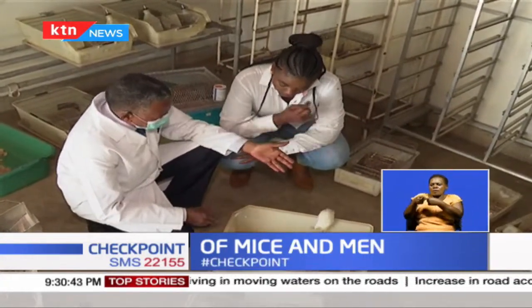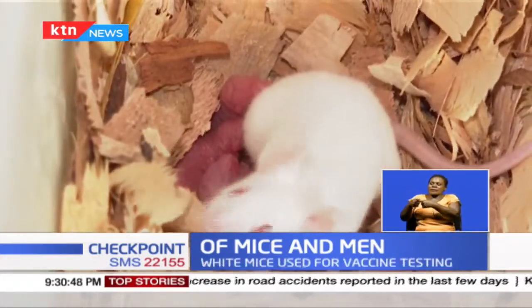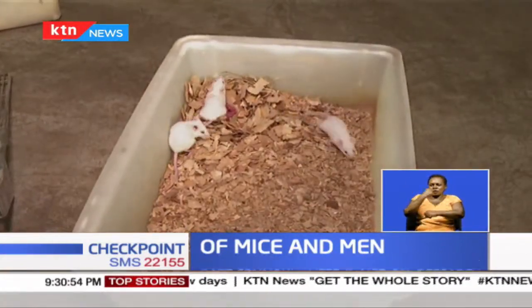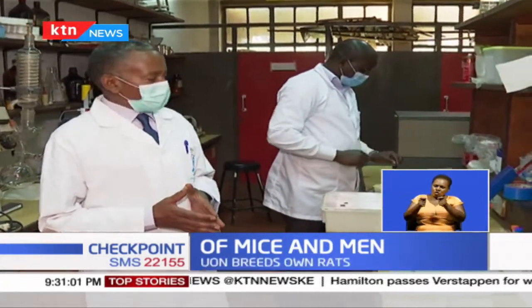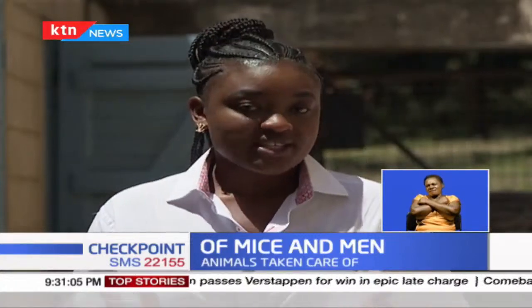Just like any other animal or human being, these rats and mice get medical attention when they fall sick. These rats are used to generate answers to problems that humans face every day, and it is the task of researchers to document this. Professor Kabaru says he has been working with animals, manipulating animals, for more than 30 years — and he likes it.